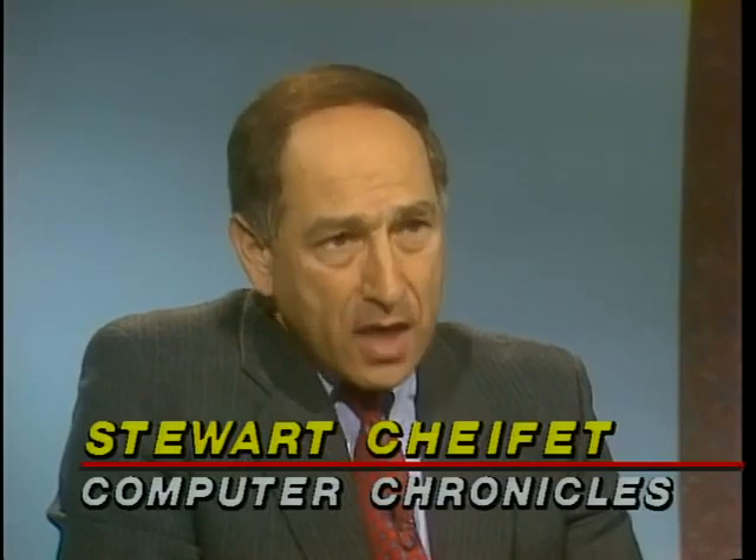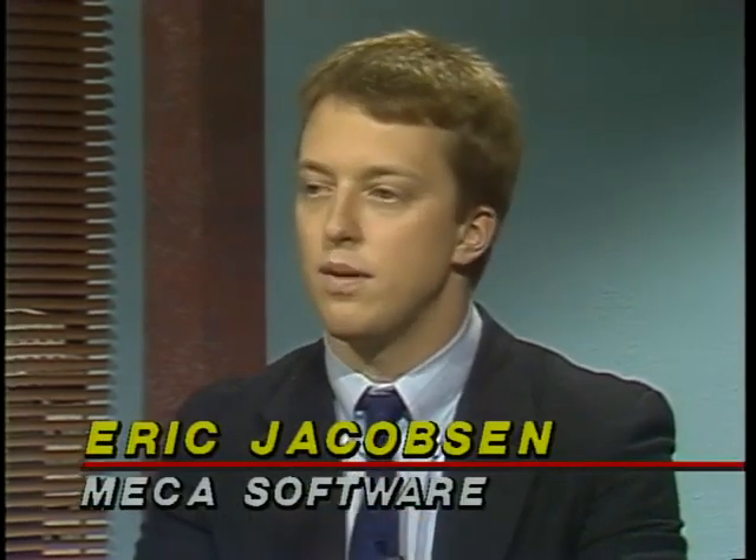Eric, you have TaxCut for Windows. Now a lot of us are familiar with TaxCut just as a DOS product — is it the same TaxCut, basically? In essence it is the same product. It has the same forms and schedules, the same features, the interview, the expert system. The only difference is that the Windows product takes advantage of all the Windows features such as Tile and Iconize. Alan, let's get the product straight — you have TurboTax for Windows, which last year you called Macintax for Windows, right? That's correct. And we've incorporated a lot of the extensive online help features and ease of use features from TurboTax for DOS into the product.